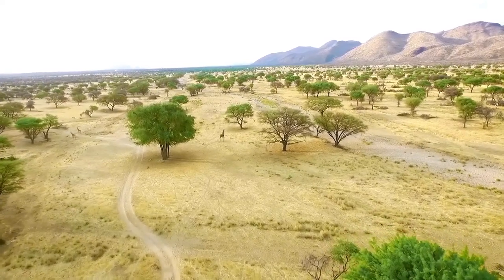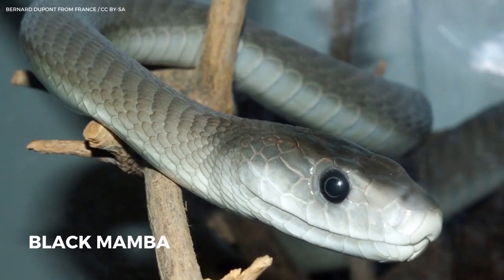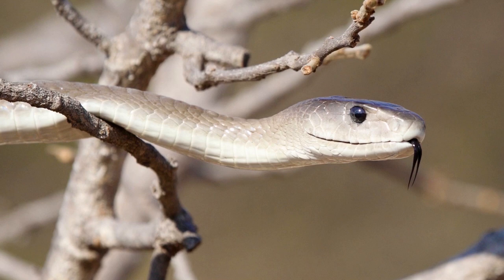The savannahs and rocky hills of southern and eastern Africa are home to Africa's longest venomous snake, the black mamba. Reaching up to 14 feet in length, this fast-moving serpent can kill a human in just 20 minutes. You would definitely want to avoid this fellow.